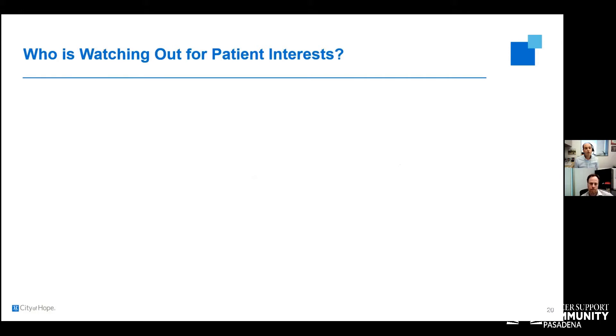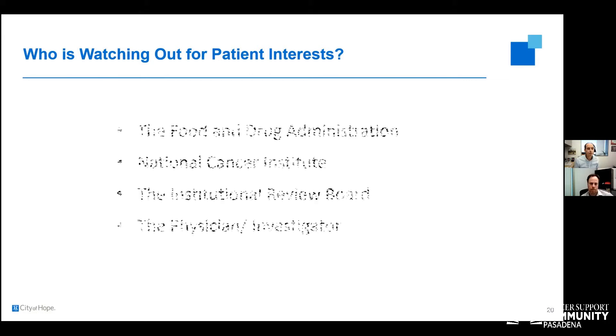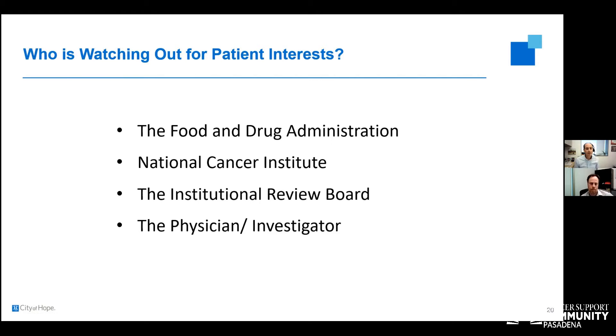Patients often ask who is watching out for them and wonder if there is an incentive for physicians to enroll patients in trials. While the incentive is to improve the field, get more information about the disease, and make things better for patients, there are people overseeing everything to ensure fairness and ethics — including the FDA, the NCI, and institutional review boards, which are separate oversight bodies. The physician or investigator is clearly watching out for your best interest, and one should really believe that is happening.